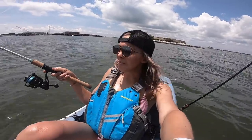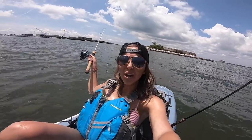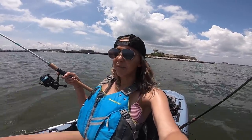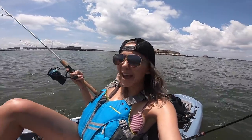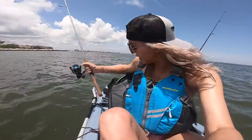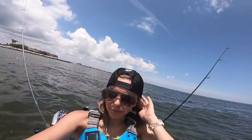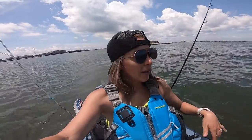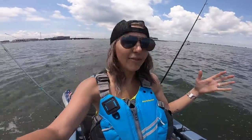That wraps up our morning of flounder fishing. These rocks produced a ton of fish. We are bringing a one-man limit home of flounder, we've got a weakfish, and we've got a stringer full of dinner. It was a blast out here. I'm actually going to be trolling on the way back — maybe I can get on a cobia. How awesome would it be if we caught a cobia trolling this bucktail behind us? I've got the tandem rig behind the kayak and we're cruising back home.